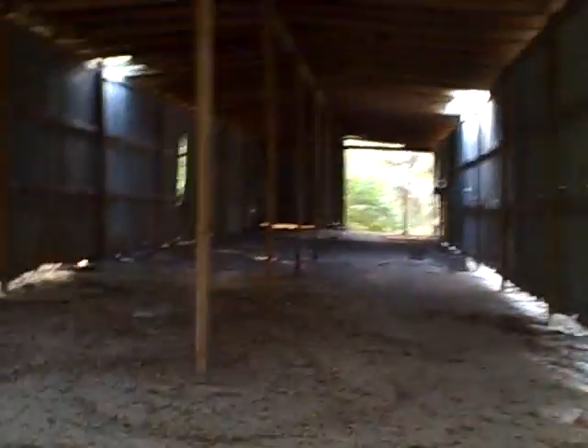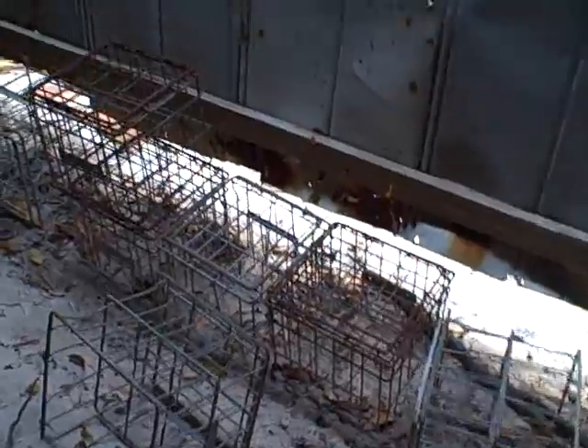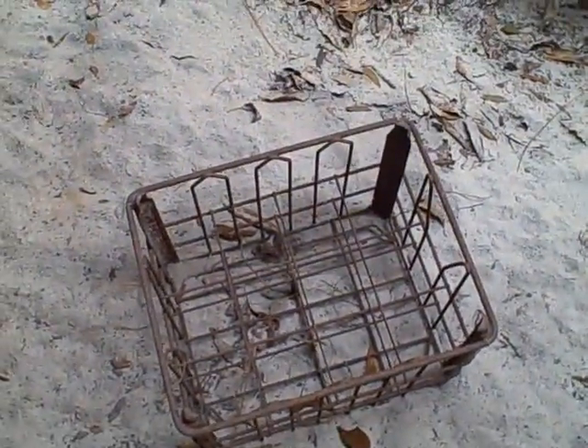Wow. Okay, well, if any of you out there know what the heck this is, let me know. Get out of here — at least I'm out of the wind here now. And it's just got these some sort of holders here.